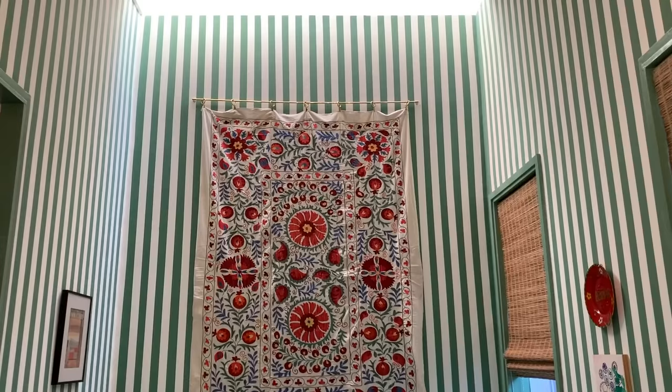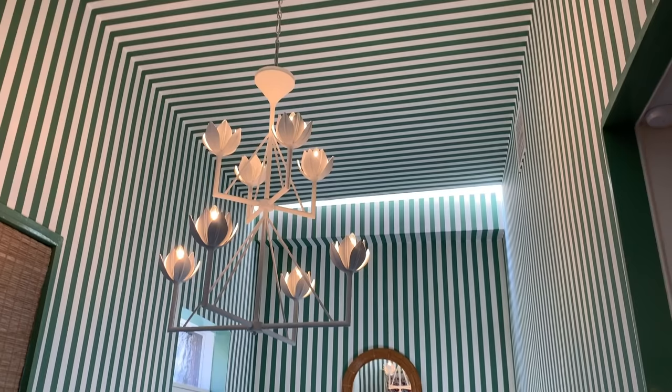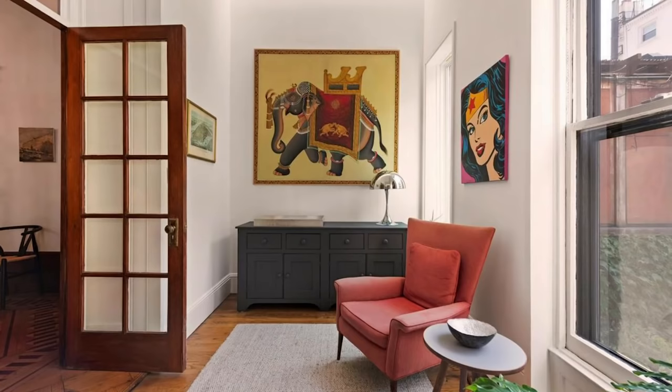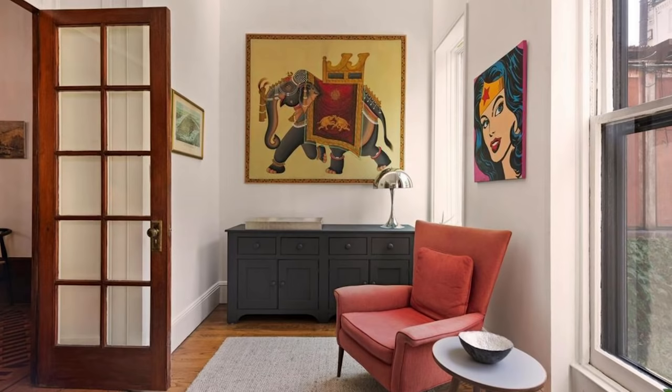This is our sunroom and we spend so much time in here. This is where Alec and I and our dog George — this is where we eat breakfast on the weekends. It's very cozy and it's the sunniest room in the whole home. When we first came in, it was just kind of a boring white room and we just wanted to make it a little sanctuary at the end of our parlor space.